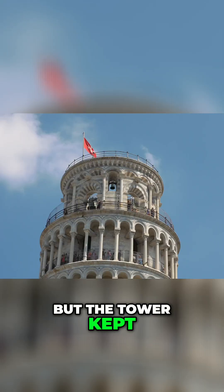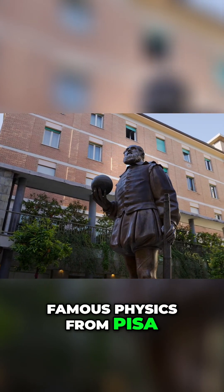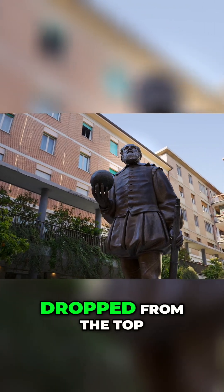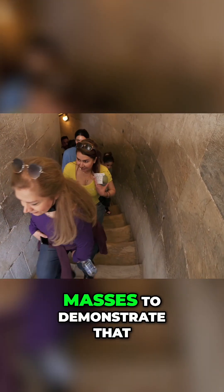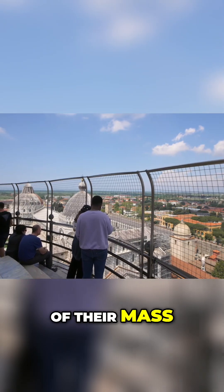But the tower kept on leaning. In the late 1500s, famous physicist from Pisa Galileo Galilei dropped from the top two cannon balls of different masses to demonstrate that their speed was independent of their mass.